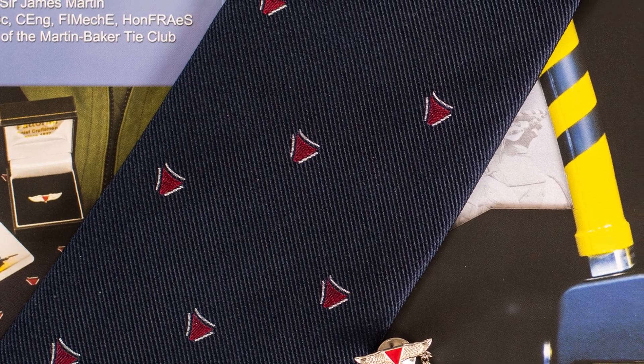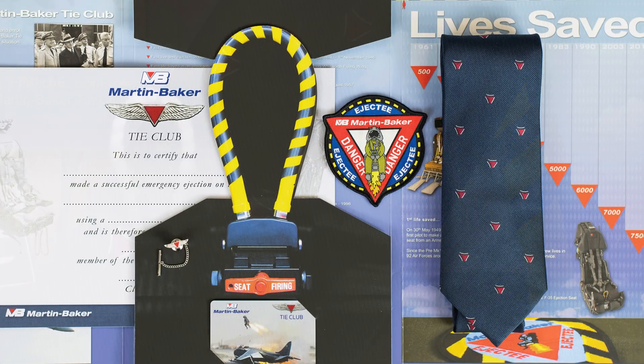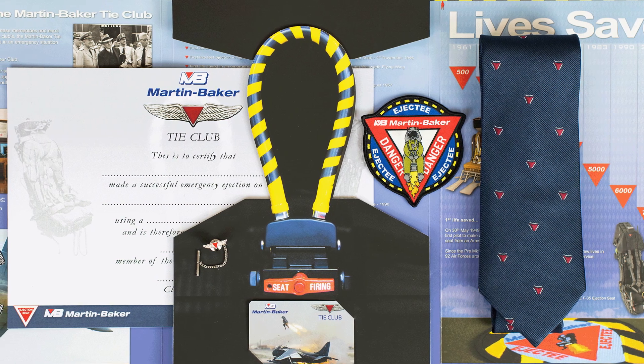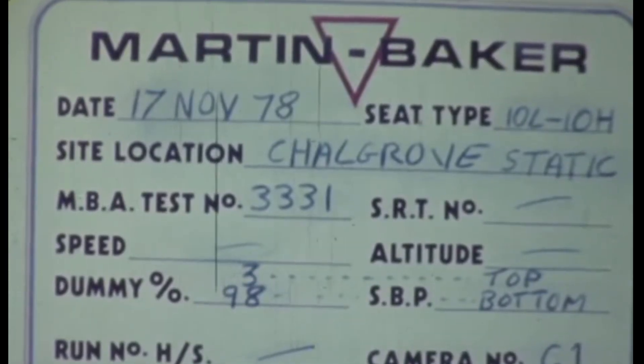Those who have ejected from a Martin Baker seat are inducted into a special club known as the Tie Club. Since the 1950s, the Martin Baker Company has presented a special certificate and necktie to those who have bailed out in one of the company's seats. It's a tradition that has persisted for almost 70 years and continues today, with over 7,000 Tie Club members and, thus, over 7,000 lives saved by the eponymous ejection seats.